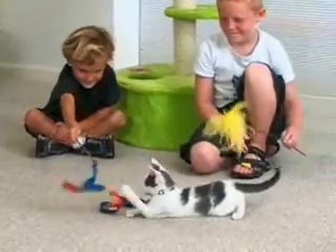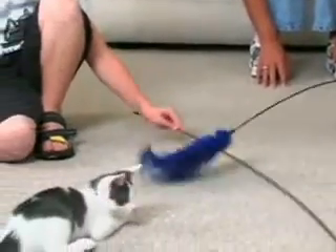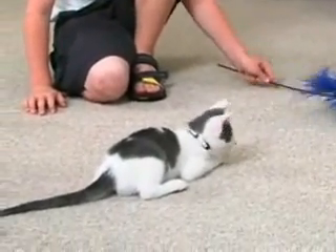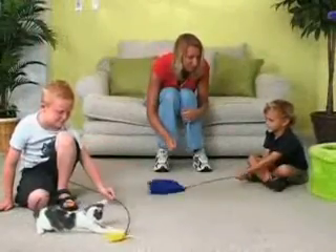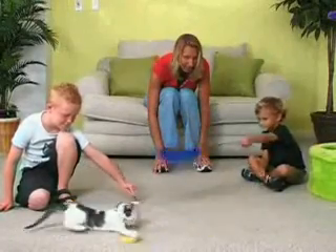Cats are very delicate and kids need to play gently. Cats and especially kittens may scratch or nip during play. So if your children are young, consider waiting until they're older before you allow them to play with your cat unsupervised.